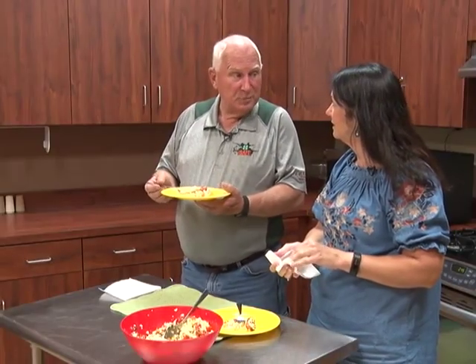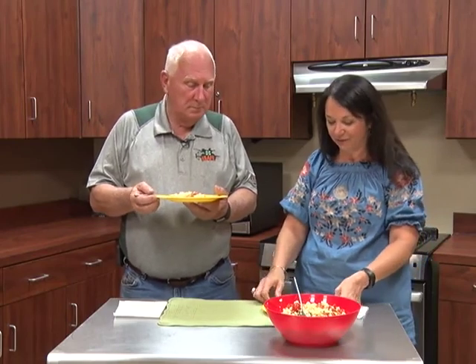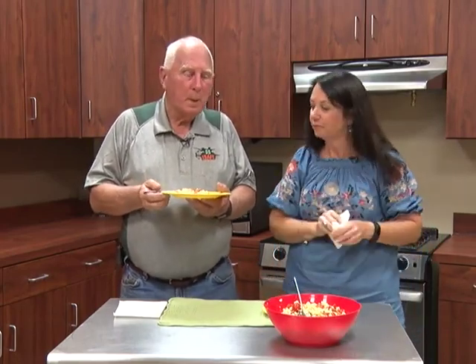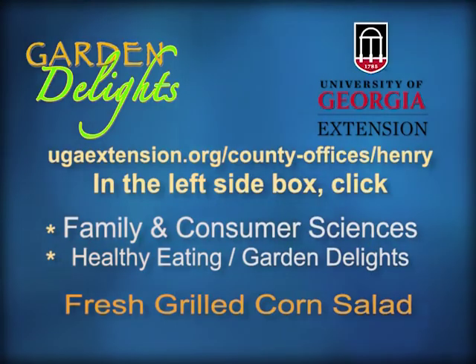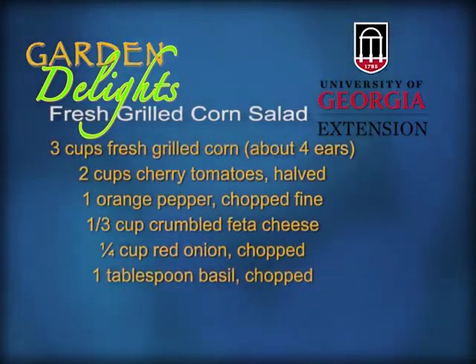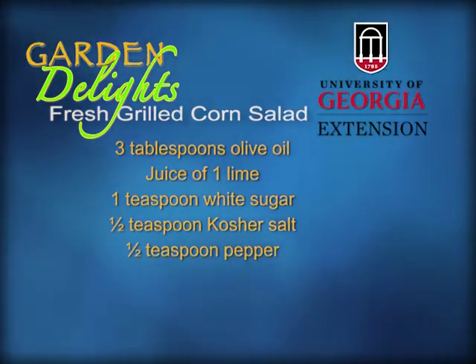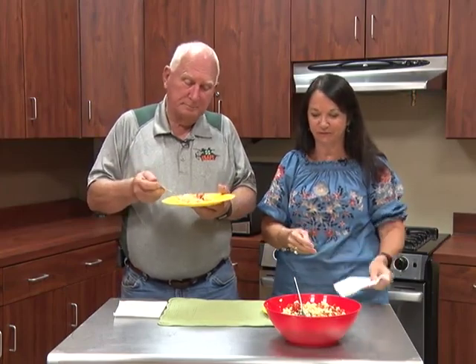Quite an assortment out there at the farm. Susan says she wishes she could have gone along but she'll have a chance to go back. Folks can go out there and pick it themselves, or go up to the store and buy it already picked. Frank says he needs to have one more bite of the corn salad — it is really good. They encourage viewers to check out the website for the recipe, noting it's easy and tasty. Frank and Susan say they'll see you next time on Garden Delights.